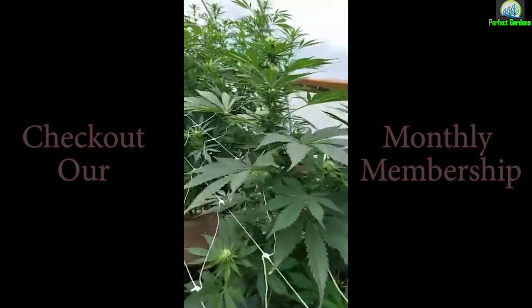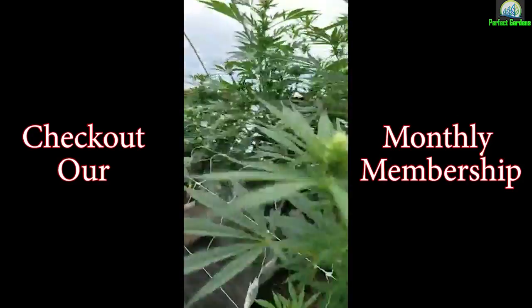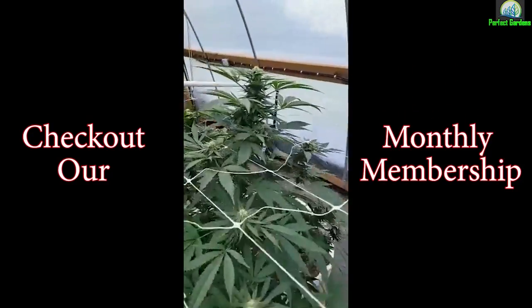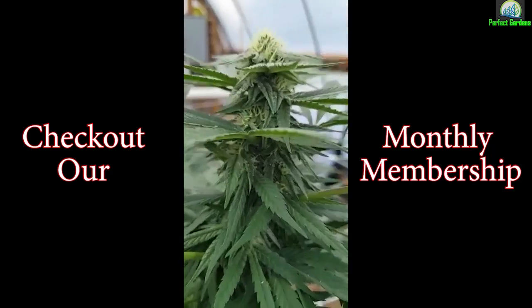Start of week three. Looking good — look at this monster. Wish they were all that size.